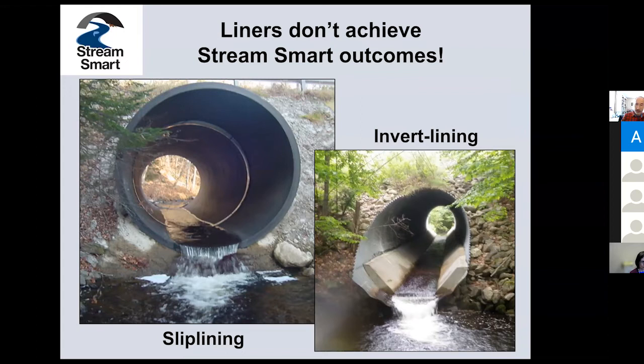Some folks don't like slip liners. The folks who developed them are very proud that they're wonderful money-saving measures. Even though they make a smaller opening — the bore of the new pipe is smaller than the old pipe they were inserted inside — the fact is they can pass a lot of water, especially when they're smooth and plastic. But they're not StreamSmart. You end up still with the perch at the outlet, fast-flowing water, possibly shallower water. They just don't serve the same purposes.